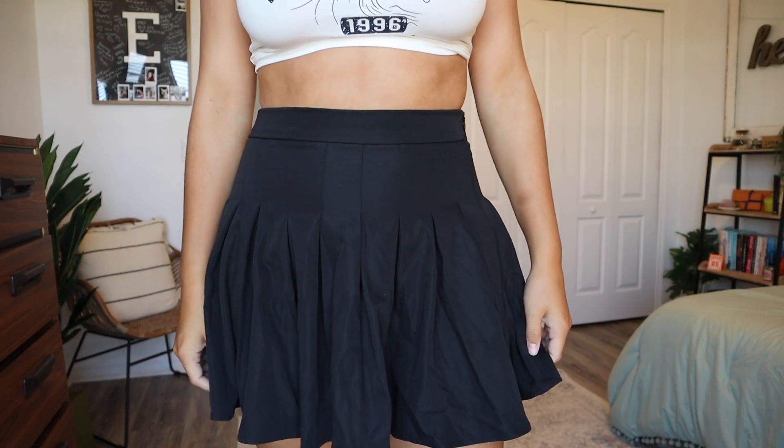Speaking of skirts, we have a tennis skirt. We all know what a tennis skirt is — they're super cute, ruffled, and girly. I got this one in black because it's just a basic color and I could wear any top with it. I got it in a medium and it's a pretty good length and fits really well.